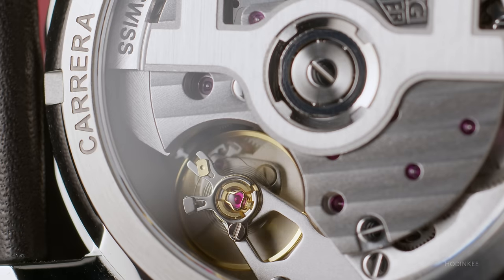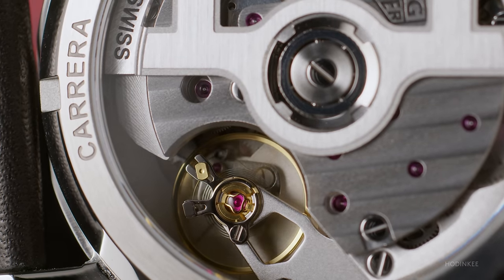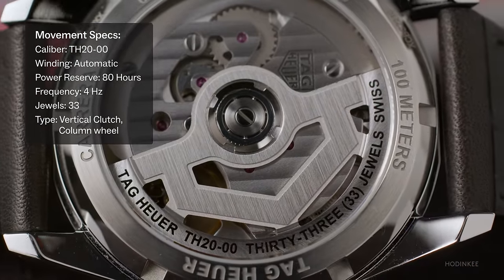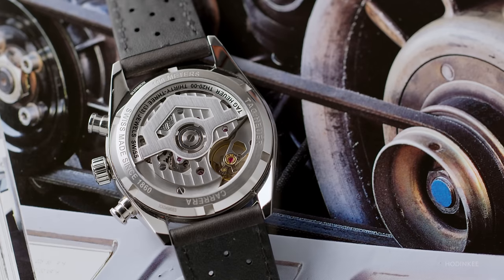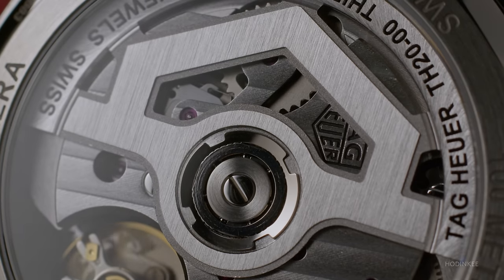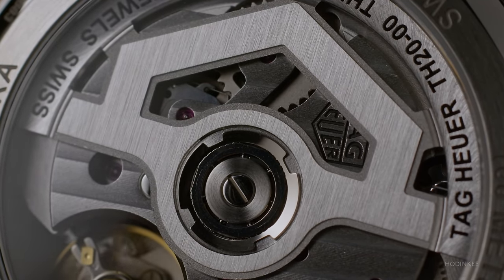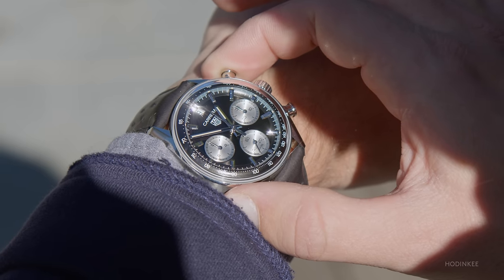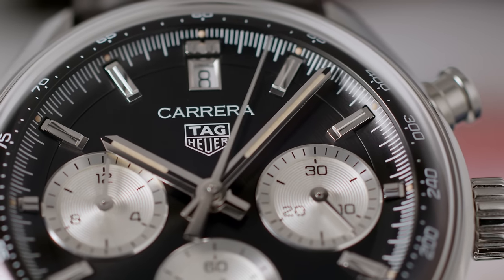The movement is the Tag Heuer Caliber TH20-00. It's basically a new version of the Tag Heuer Caliber 2, which is a pretty good vertical clutch column wheel chronograph. Especially at this price point, to have an in-house movement like that is pretty impressive. It's got 80 hours of power reserve, which is also really good and practical. The thing is, it has pretty industrial movement finishing, which you can see through the sapphire caseback — it's something I'm not necessarily sure I would put on display, especially for a watch geared at enthusiasts or hardcore vintage lovers. Besides that, the feel of the chronograph is accurate and satisfying. There's a nice play in the chronograph pushers when you engage the chronograph — it could be a little bit smoother, but other than that, absolutely no complaints.